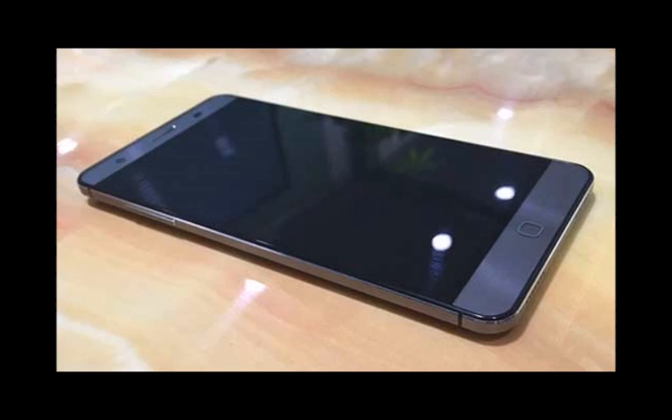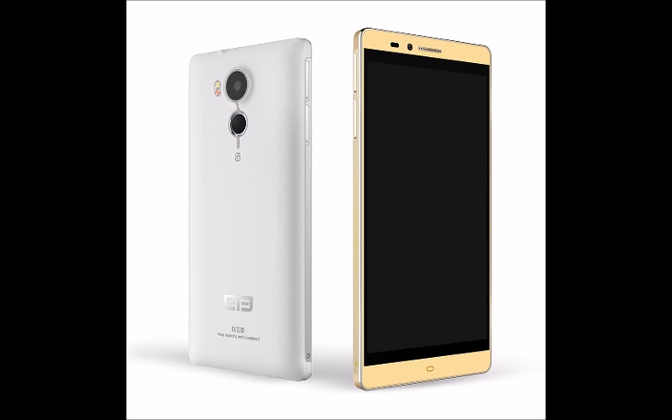Whether or not it will succeed in its quest remains to be settled by the passage of time, but we will continue to keep a close eye on the device and hopefully learn more about it and its overall design sooner rather than later. Until then, what's your take on the Elephone P9000?